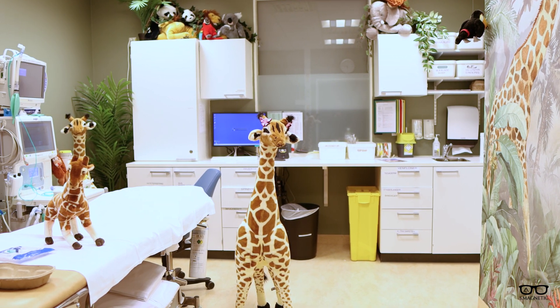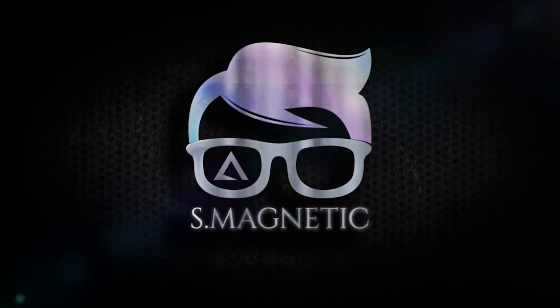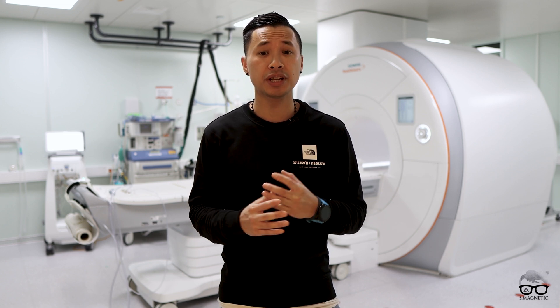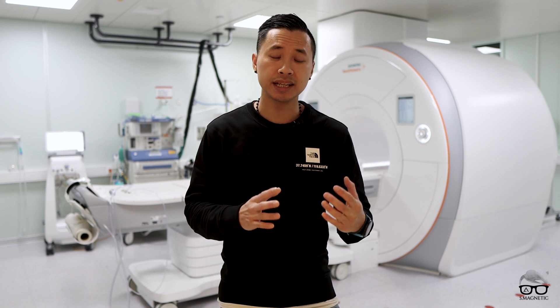Let's go to the scanner and I will show you the equipment there. This is a 3T scanner — one of our four scanners. Every day we have three to four sedated patients and almost the same amount for non-sedated. If we don't have the equipment to manage non-sedated, it would be very difficult — there would be no room, no staff, and it would be very costly. So we try to be efficient and avoid sedation if possible, though we also have complex cases where sedation is needed.